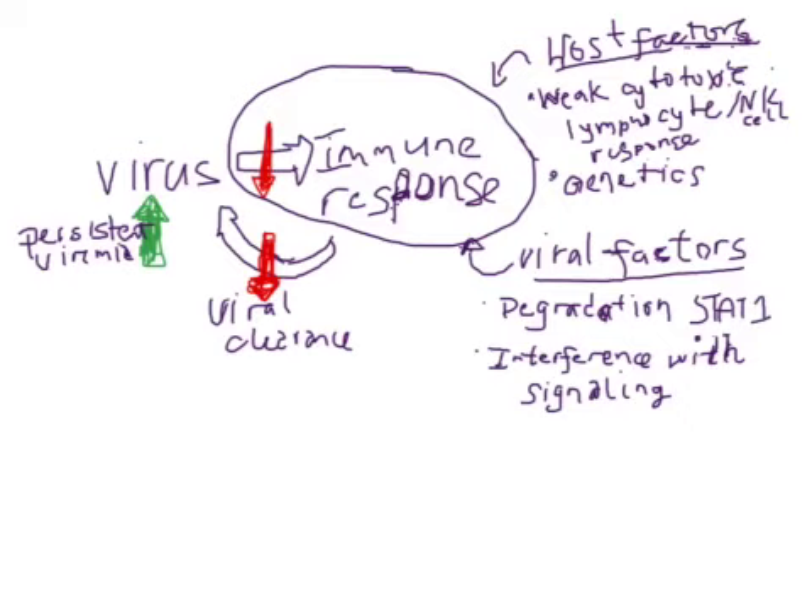The virus plays a role in the potential dampening of the immune response. We do know that hepatitis C has the ability to degrade STAT1, which is an important signaling molecule upregulating interferon responses. NS3A and NS4A have been shown to interfere with signaling via different pathways.